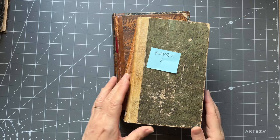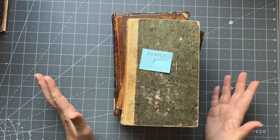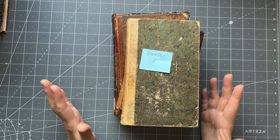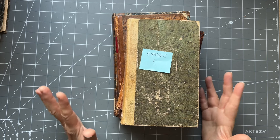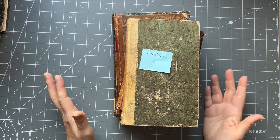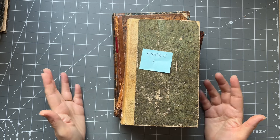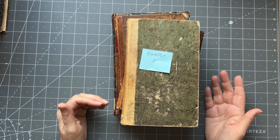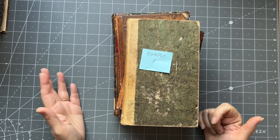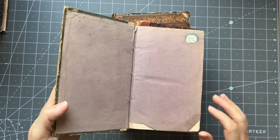I'll quickly show you the bundles. Some of them are worm-damaged books and I know a lot of you love them. These are all books that you will have no problem pulling apart because quite often I sell the more pristine books and I know some of you have trouble pulling those apart. I think you will have no trouble with these, and there are some lovely books in here.